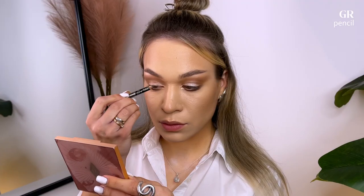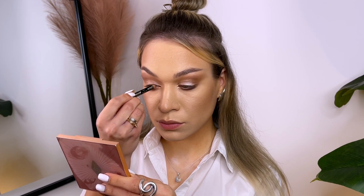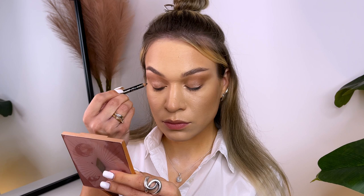Then I line the upper lash line with a brown pencil eyeliner. This will help define your eyes and make them appear bigger.